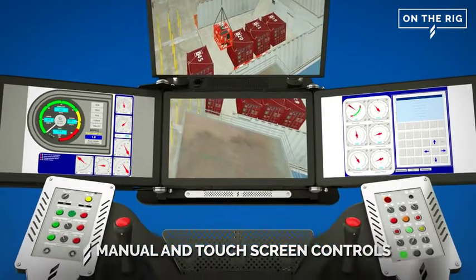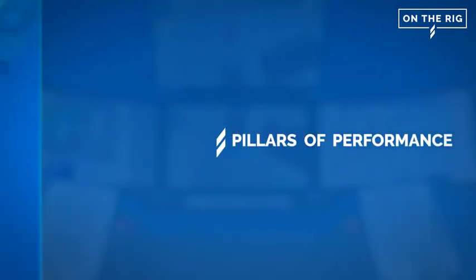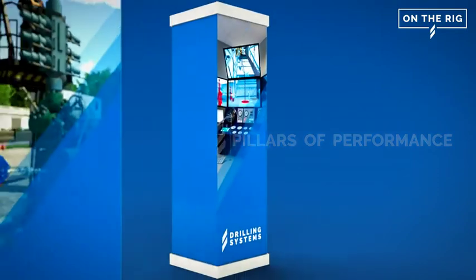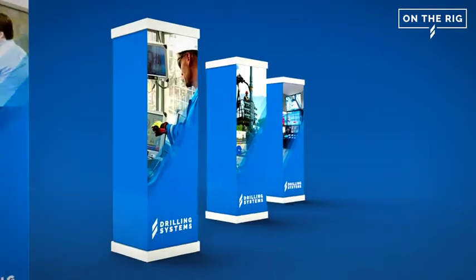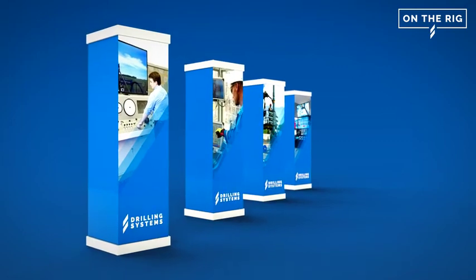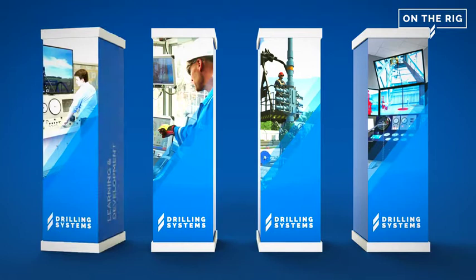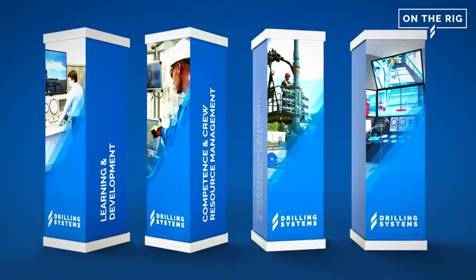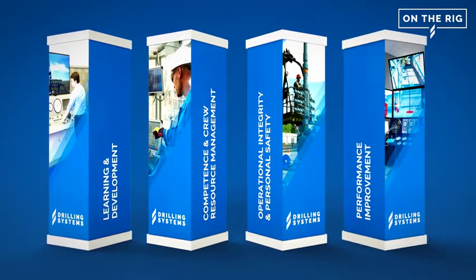Underpinning the strengths built into our new on-the-rig simulator offering is the Drilling Systems pillars of performance approach, offering our customers a tangible way to assess their current capabilities and build a strong program of continuous development within their operational and support teams. Each pillar supports a key area of competence including learning and development, competence and crew resource management, operational integrity and personal safety, and finally programs to improve performance.